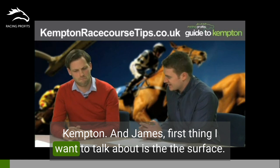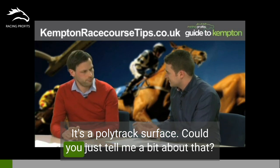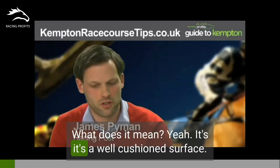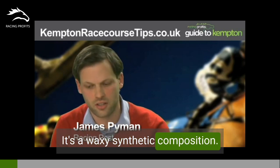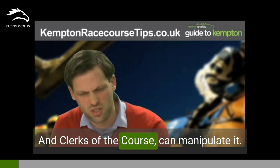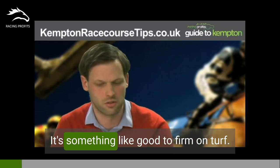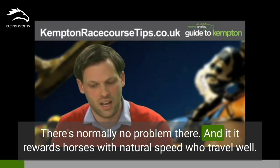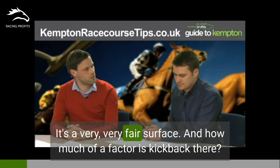James, first thing I want to talk about is the surface — it's a poly-track surface. Could you tell me a bit about that? It's a well-cushioned, waxy, synthetic composition. The BHA guidelines are that they produce a surface that's something like good to firm on turf. There's normally no problem there, and it rewards horses with natural speed who travel well. It's a very fair surface.